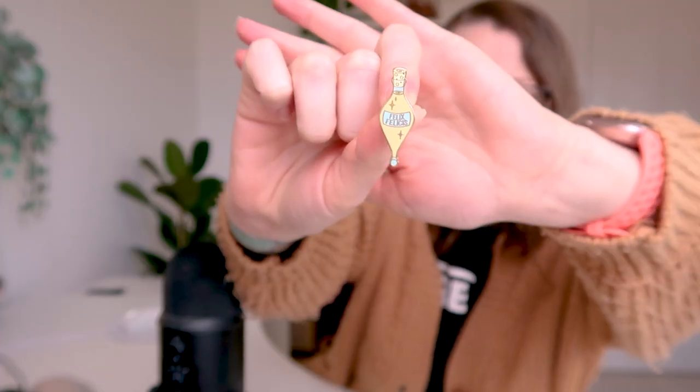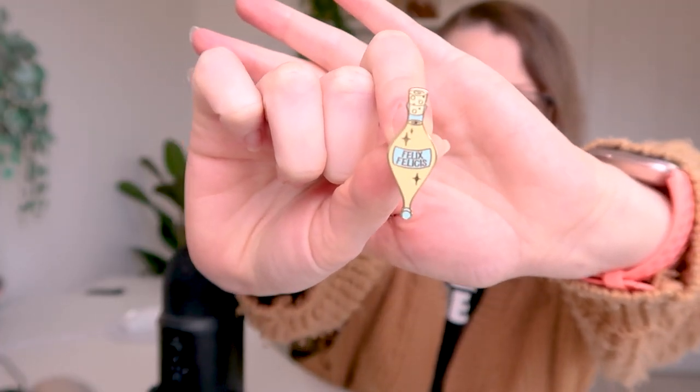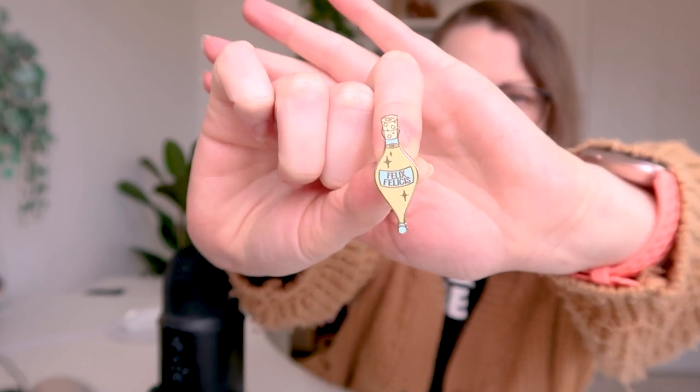I used to sell them without glitter — it was actually an error, but I offered them anyway and people bought them, but it was a limited time thing. So this is my pin without glitter that I sold a long, long time ago. And this is the counterfeit version.